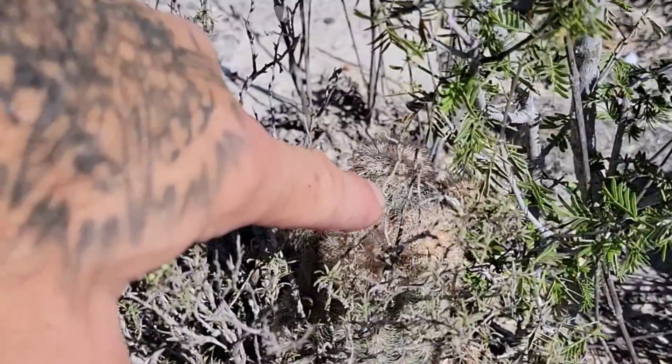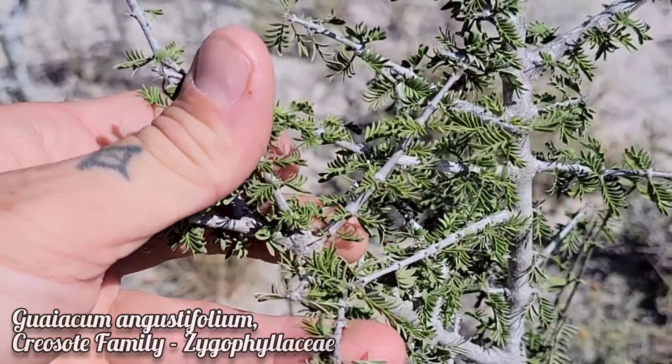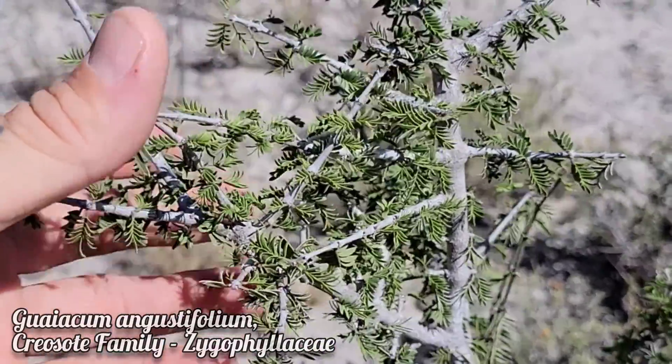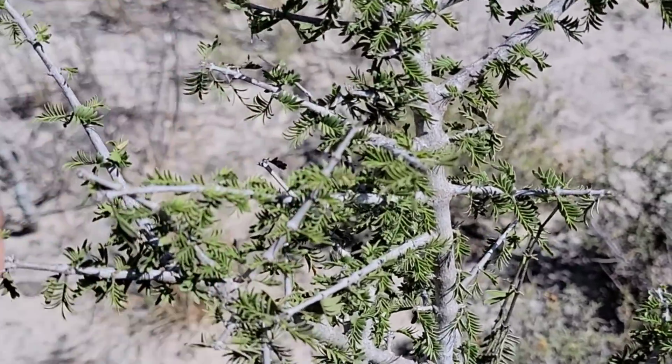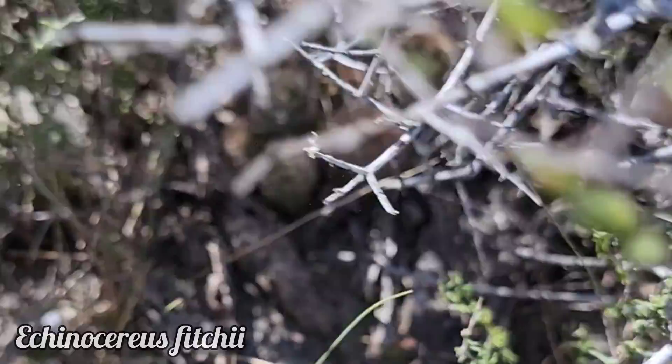Even look at it — you get some shade right there. Guaiacum — Zygophyllaceae, Guaiacum angustifolium — grows very slowly, very beautiful plant. Got red bird-dispersed fruits when it's trying to reproduce. Look at that guy just hiding out in there — he's beautiful.